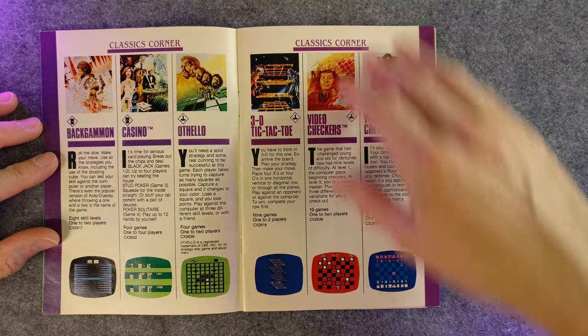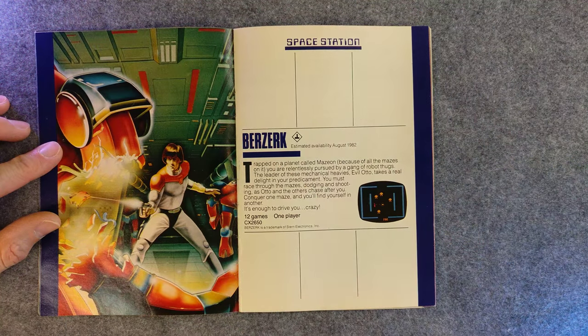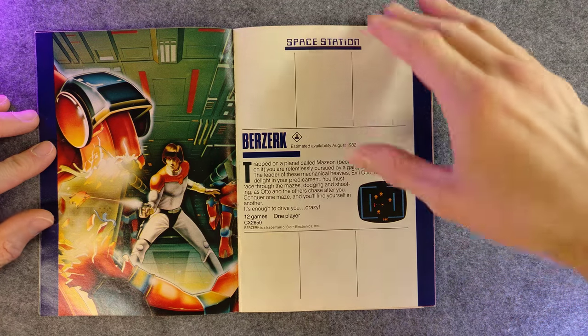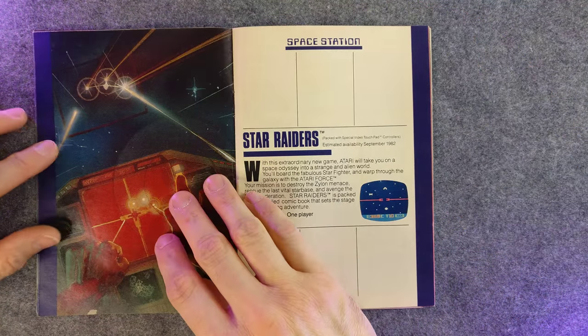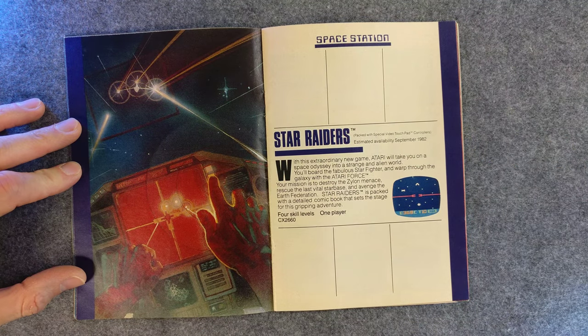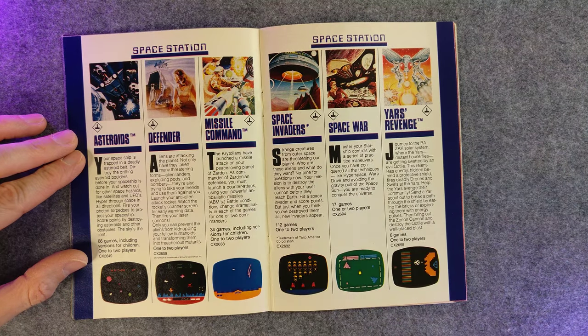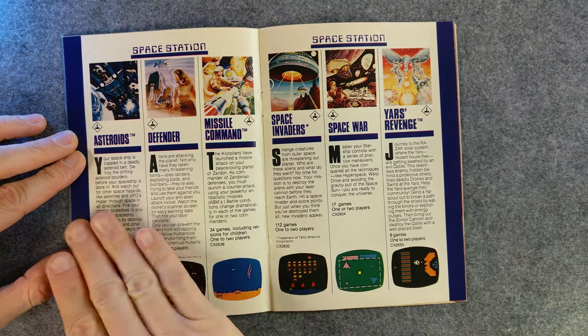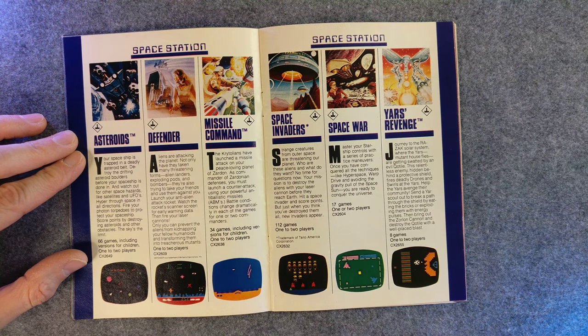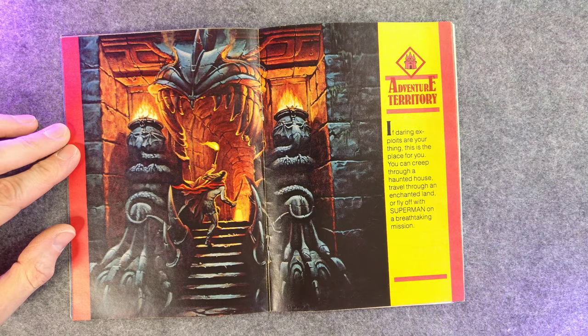Like usual, feel free to pause and read. Change the video quality to 4K. Squint at your phone. Whatever you need to do. It's pretty much just classics across the board there. A little slightly bigger Adventure Territory art.